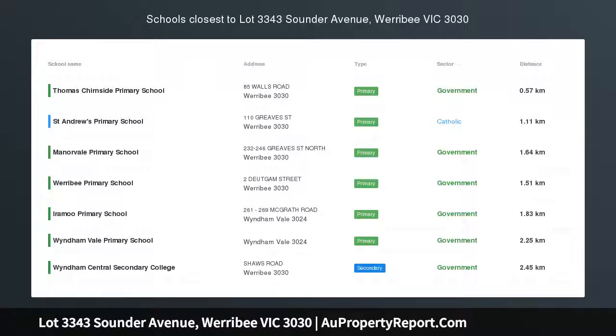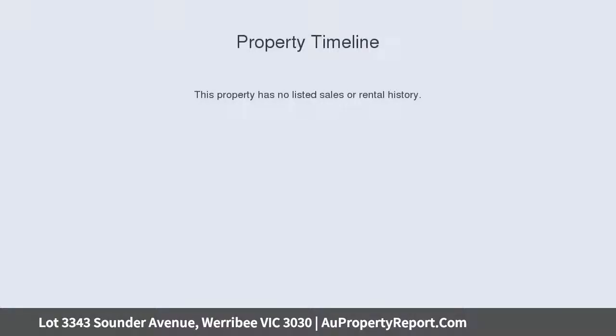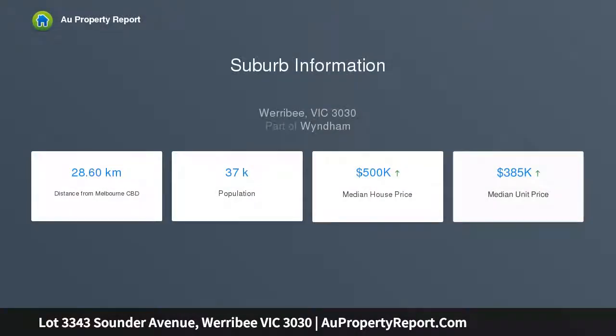Privium Homes Canvas Series Home and Land Package. Canvas Series Home and Land Package Home Design: Vinci 28 Wellington Façade. Why you'll love it — indulgent master bedroom with walk-in robe and en-suite.